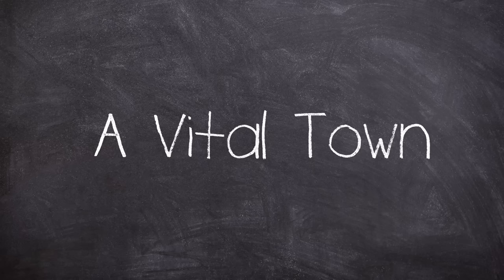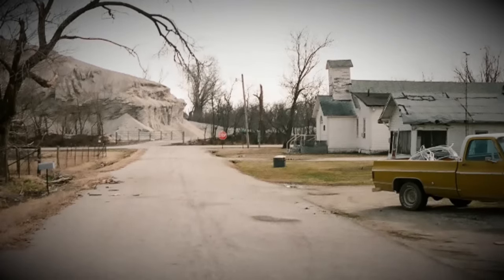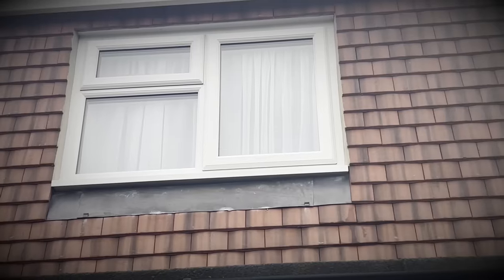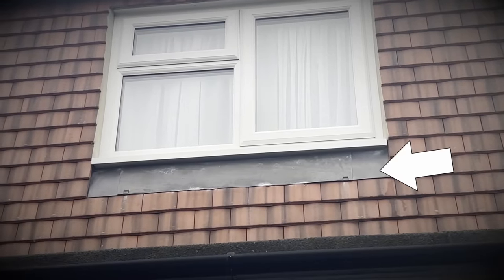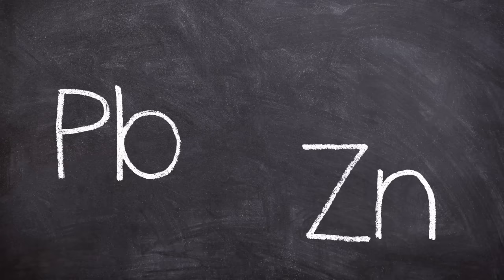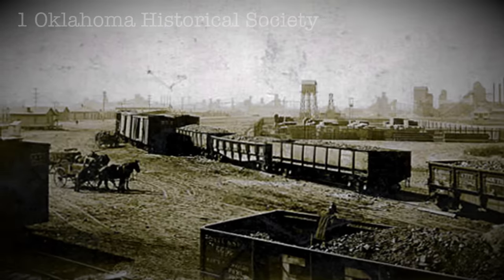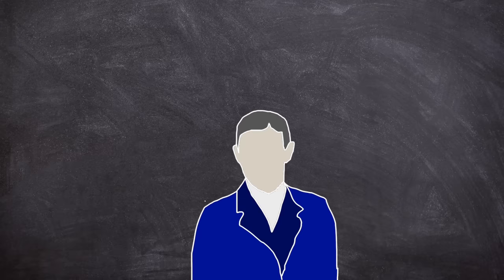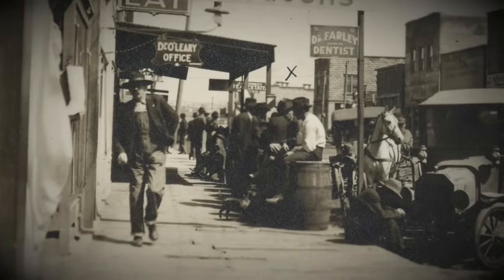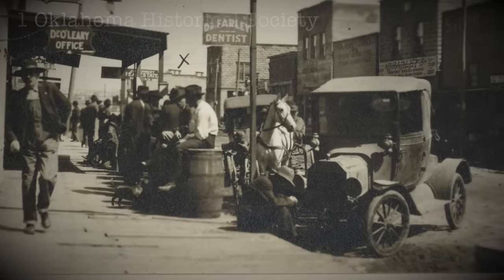Pitcher, Oklahoma's story begins in 1913 with a discovery on a plot of land - lead, and also zinc, found on Henry Crawfish's property. Within months the new town basically just sprung up around the discovery, taking on the name of Os Pitcher, the owner of the Pitcher Lead Company - the organization who was going to exploit the site. The same company also dug the community's first well, and newspapers reported rather excitedly that the town was born overnight.